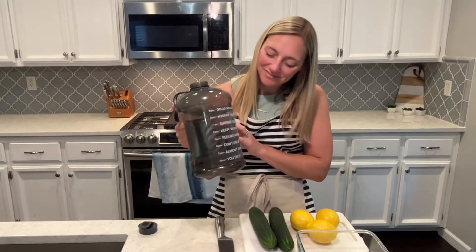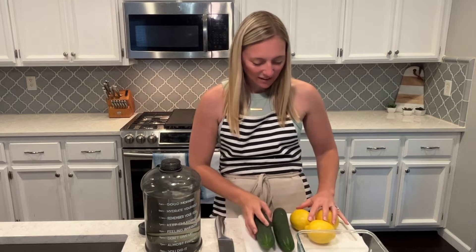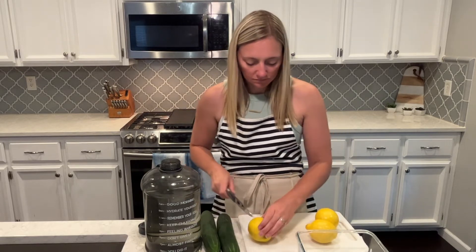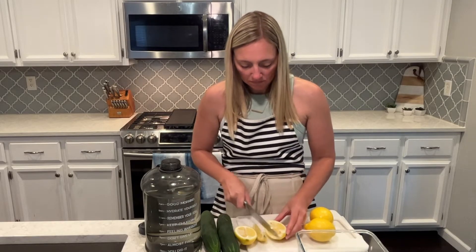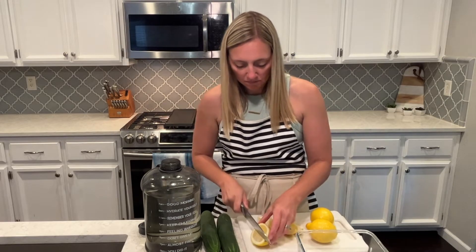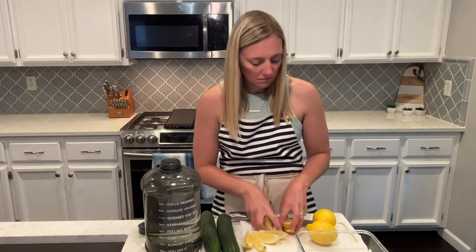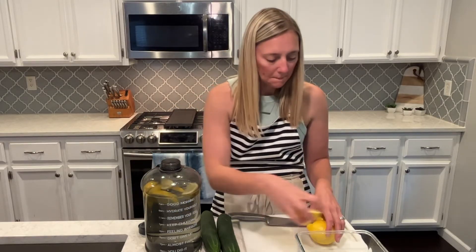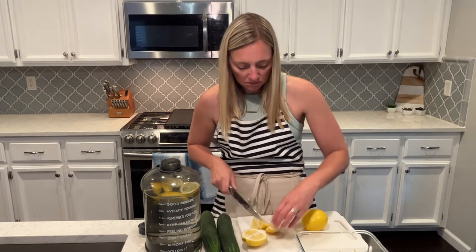I love this water jug — it has timestamps on it, which is awesome and definitely helps me drink tons of water. I like to drink a gallon of water a day. I'm going to add lemon and cucumber this week. I'll cut up the rest of the lemon and cucumber and have it all prepped in the fridge so I don't have to worry about cutting it up the rest of the week.